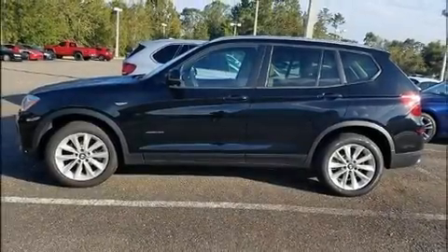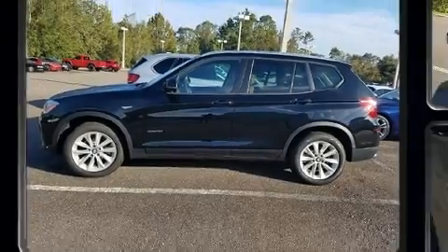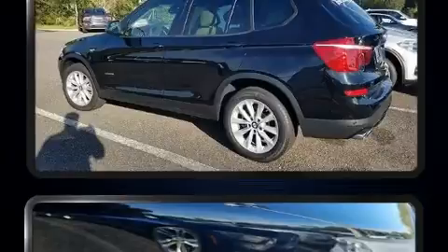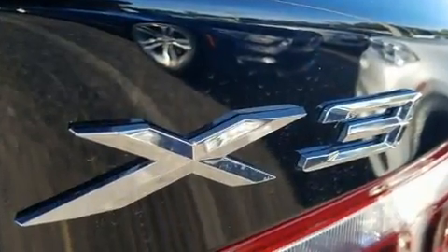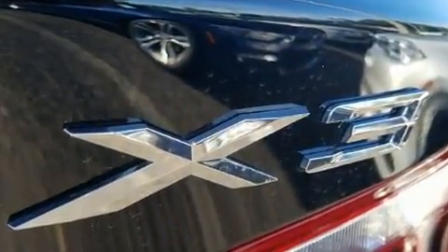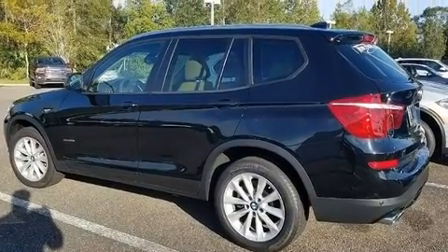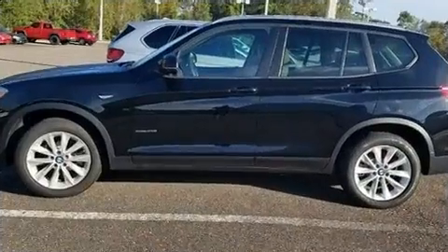Familiarize yourself with the 2017 BMW X3 with less than 10,000 miles on the odometer. You'll be impressed by a spectacular blend of technology, style, and refinement. It features an automatic transmission, rear-wheel drive, and a two-liter four-cylinder engine.